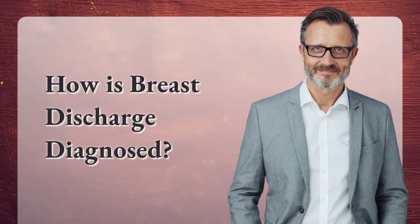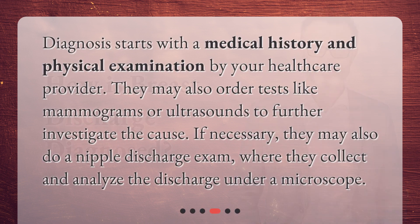How is breast discharge diagnosed? Diagnosis starts with a medical history and physical examination by your healthcare provider. They may also order tests like mammograms or ultrasounds to further investigate the cause. If necessary, they may also do a nipple discharge exam, where they collect and analyze the discharge under a microscope.